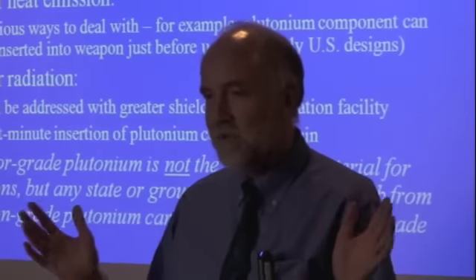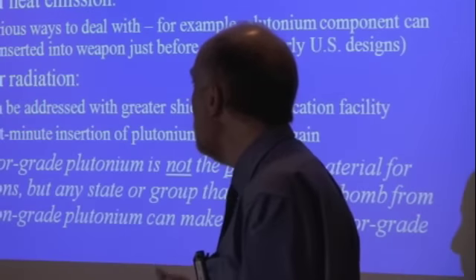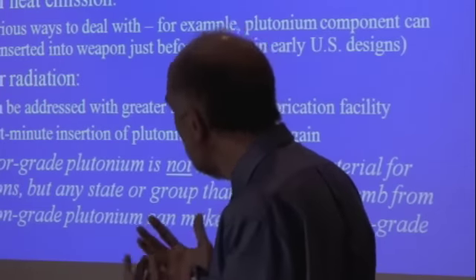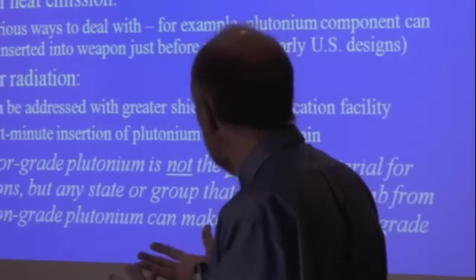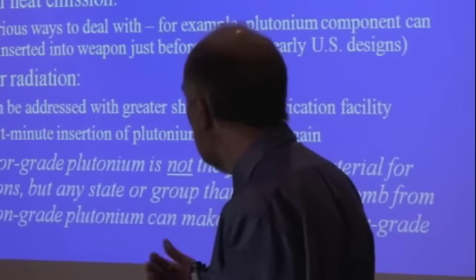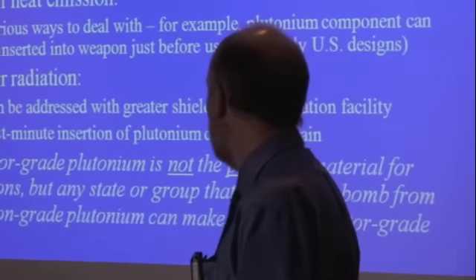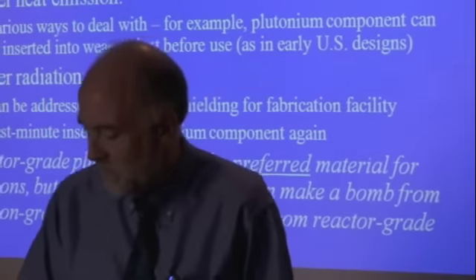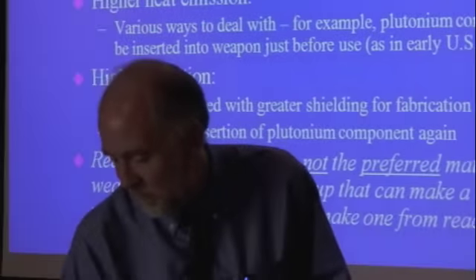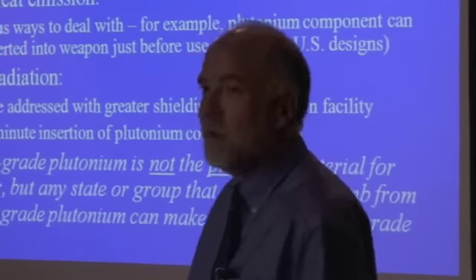No matter how many neutrons you have, it won't go off prematurely. You also have higher heat emission, which is more difficult to deal with, and there are various ways to address that. There's higher radiation, so you need more shielding when fabricating the weapon parts. Reactor-grade plutonium is not going to be the preferred material, but it is a usable material at both the crude and sophisticated level.